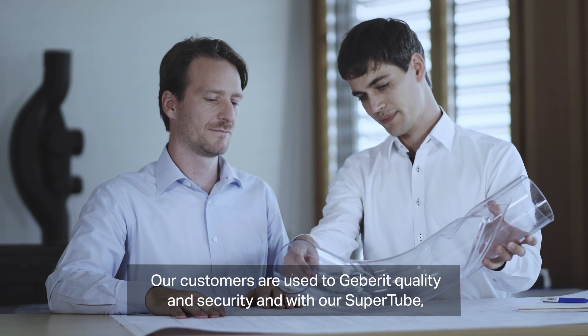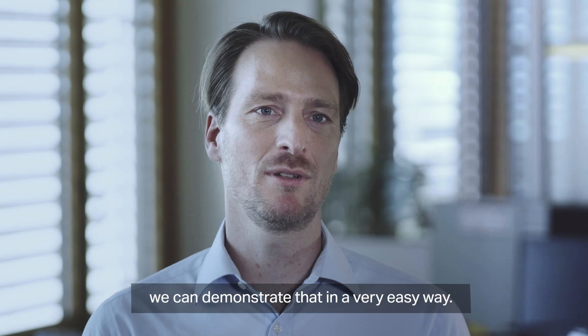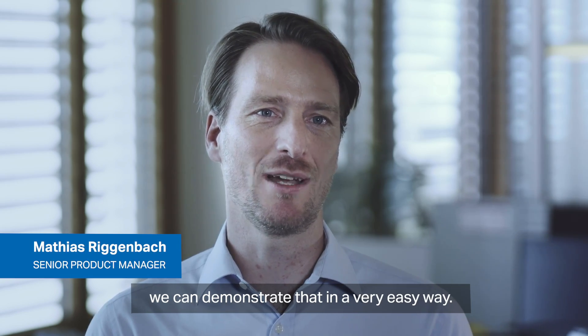Our customers are used to the GearBrit quality and security, and with our SuperCube we can demonstrate that in a very easy way.